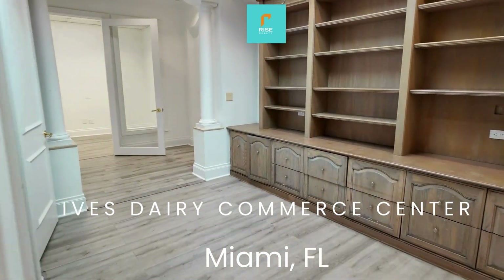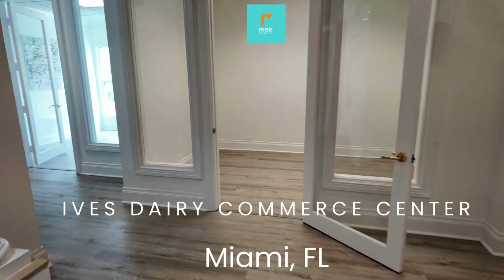Contact me, Keith Darby, for your Ives Dairy Commerce Center office needs. Thank you.